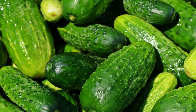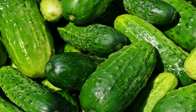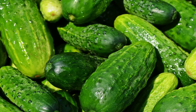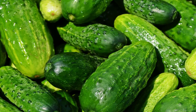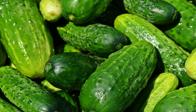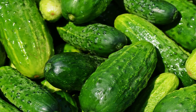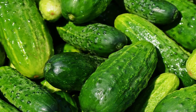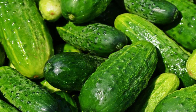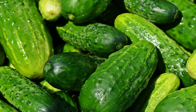Method 2: Cucumber juice. Juice a cucumber or puree it in a blender and strain to extract juice. Wash face and pat dry. Use a cotton ball to apply juice to under-eye skin. Leave on for 15 minutes, then rinse with cool water and pat dry. Repeat at least three times a week. This method tightens pores and lightens skin. For added benefit, include aloe vera juice.